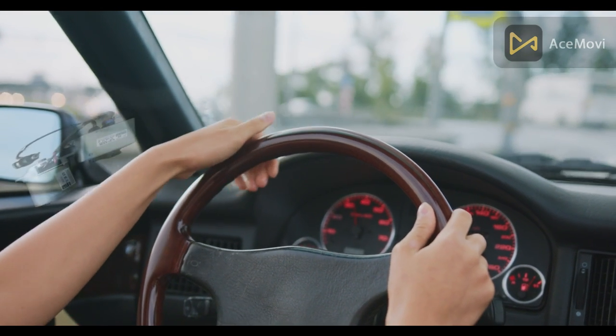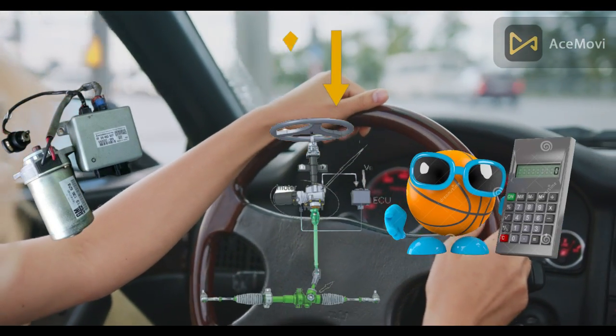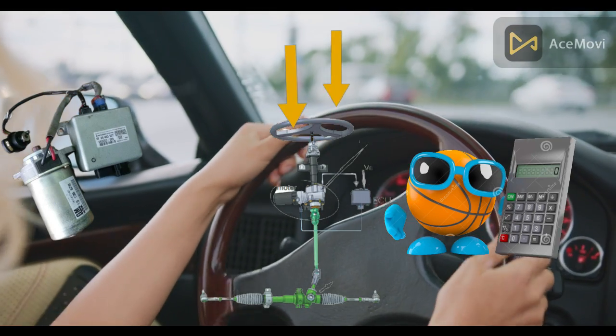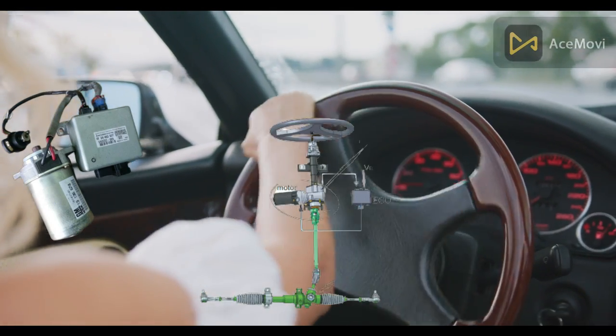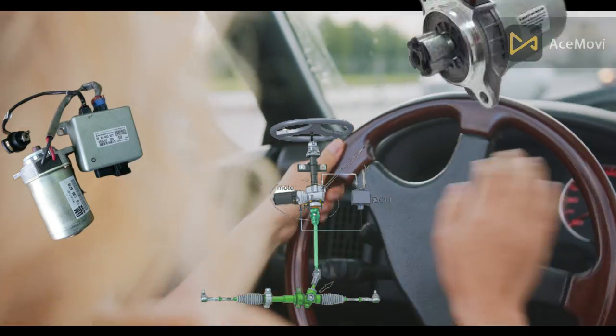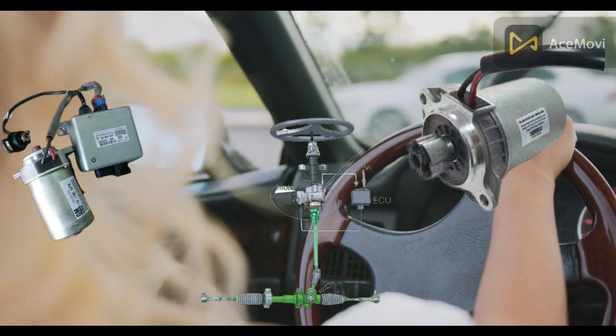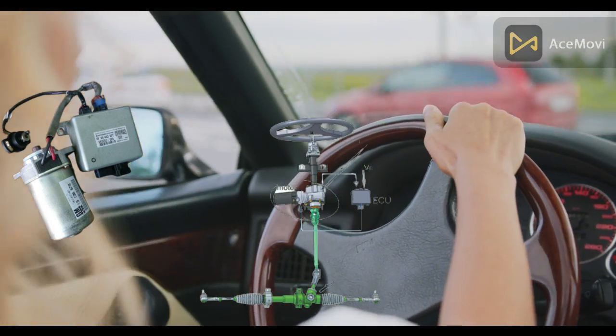The EPS Electronic Control Unit calculates the assistance power needed based on the torque being applied to the steering wheel by the driver, the steering wheel position, and the vehicle speed. The EPS motor then rotates a steering gear with applied force that reduces the torque required from the driver.